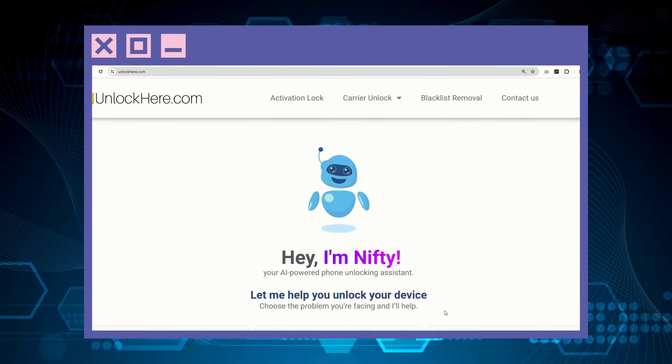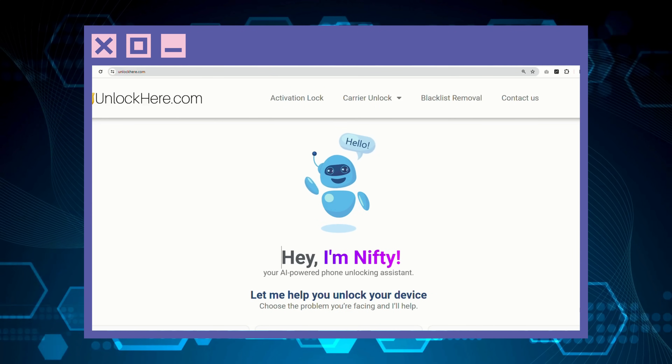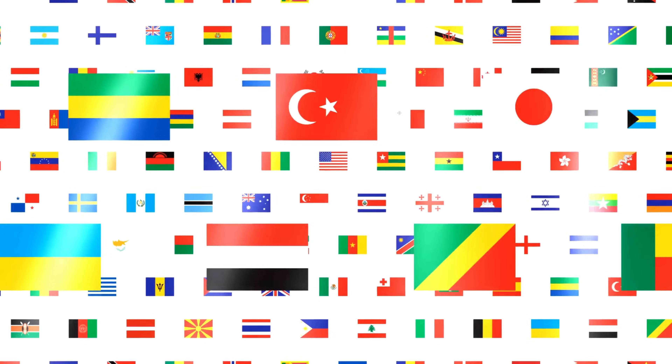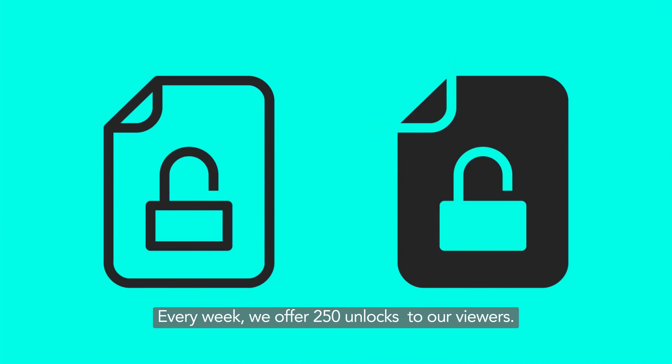In the next part of our guide, we're going to dive deeper into how you can use Unlock Here's AI Unlocking Assistant, so stay tuned. This is a quick side note here. These unlocking services work best in first world countries. If you're having trouble accessing these services or feel hesitant about using them, we have another option for you. We offer 250 unlocks every week for our loyal viewers.